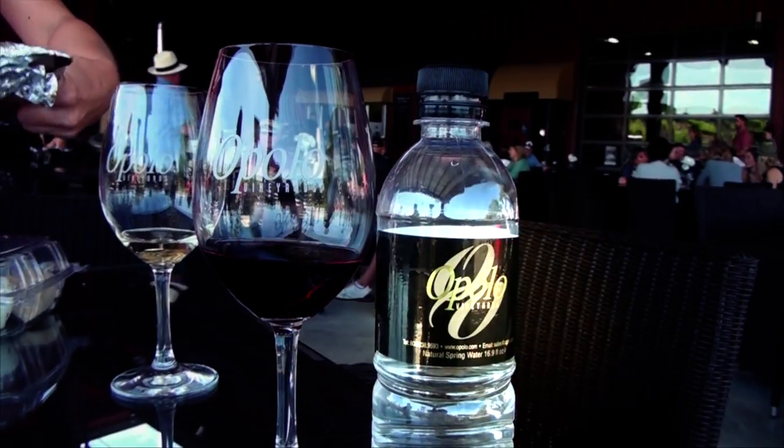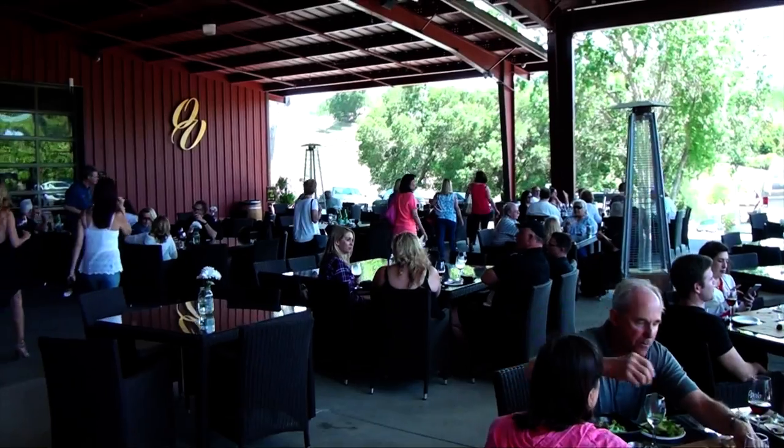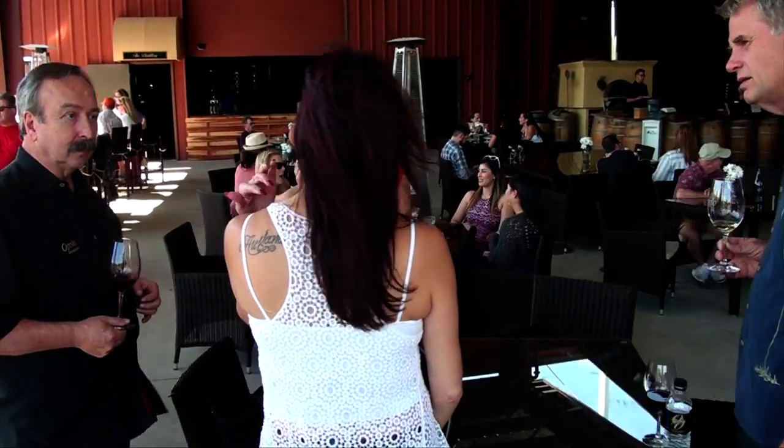We've got a lot of tasting going on today. We have food going on in the patio here, and so we're doing wine tasting on the patio. And we have a distillery, and so we're doing distillery tasting in that tasting room. There's a lot going on.